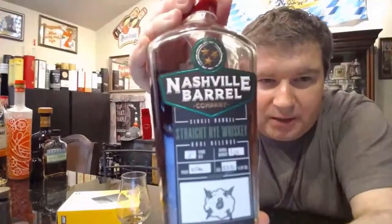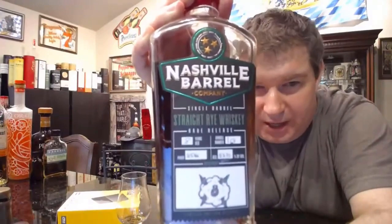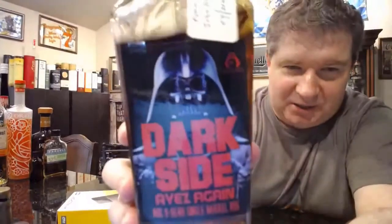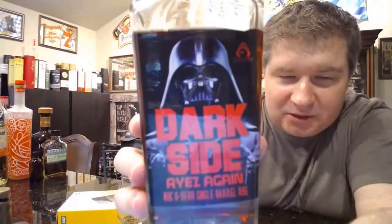Nashville Barrel Company is a newer company coming out. It's kind of like Obtainium — they source a bunch of different types of barrels and then you do barrel picks. Show them the other side — the dark side. This is an eight-year single barrel rye, and these are available locally. If you're interested after hearing this, you can contact us and we can put you in contact with the person that has the bottles.